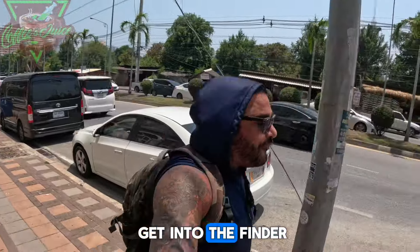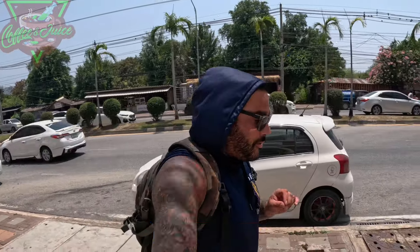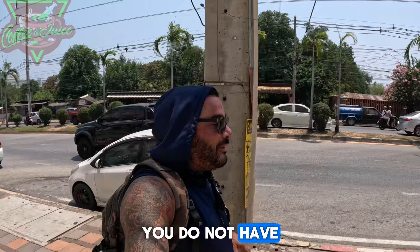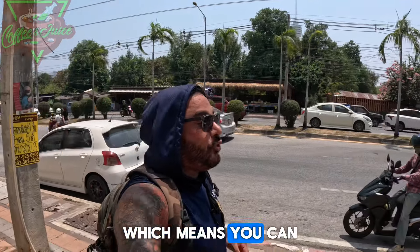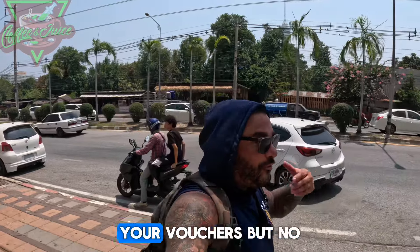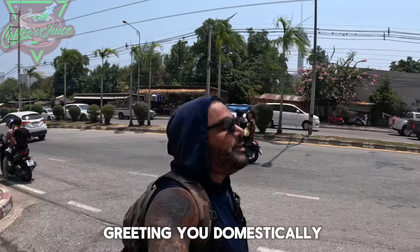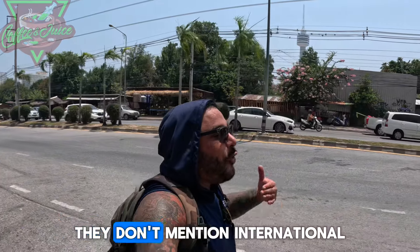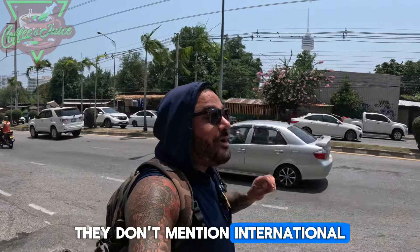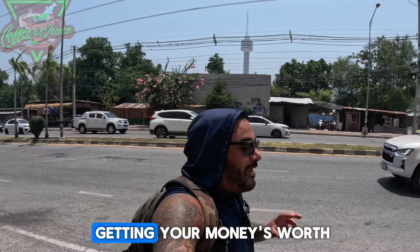When it comes to the finer points of the Thailand Elite domestically — you do not have a liaison. That means you can get transportation to and from, your vouchers, but no one is meeting and greeting you domestically. They don't mention that. Now here's the positive — internationally is where you're really getting your money's worth.